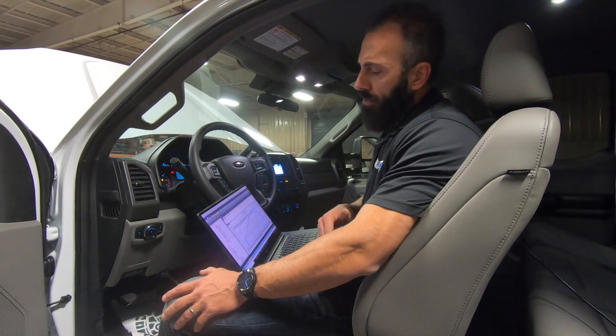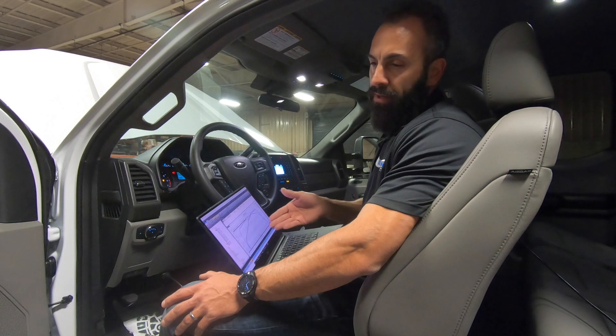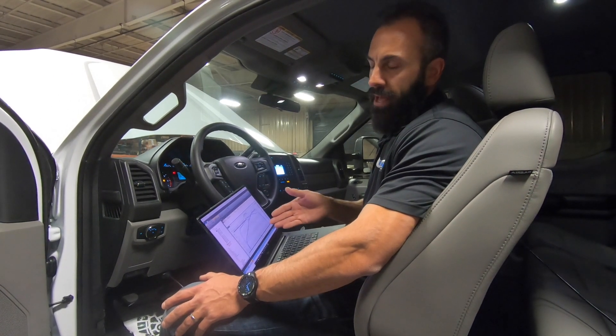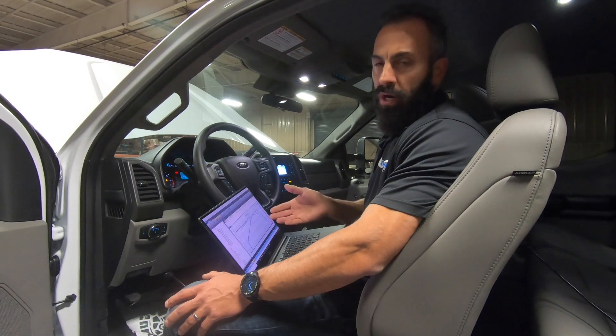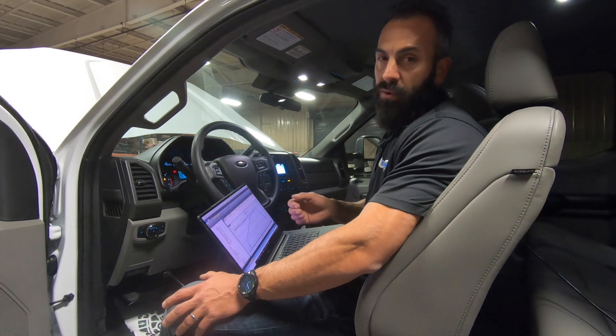We go ahead and remove a lot of those delays, turn some of that off, and it really makes it so when you stomp on the gas, this thing is right there. It's got power instant. There's no more delay in it. We're going to go ahead and put 93 octane in this and see what we can do, see how much better we can make this with 93 octane.